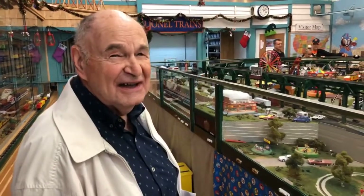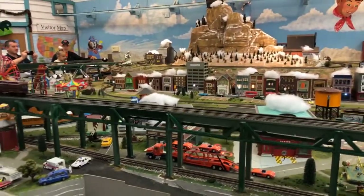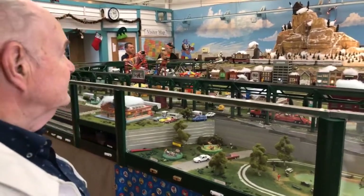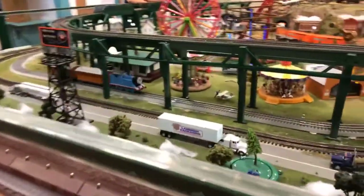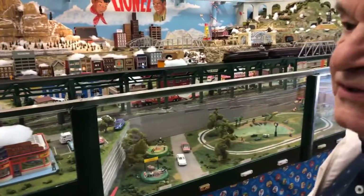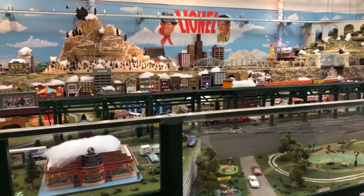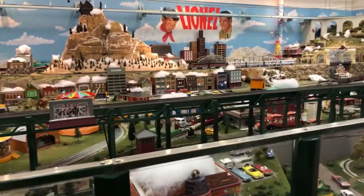We had a little derailment out there on the train ride — that was a lot of fun! How many trains are running here? If they're all turned on, there can be as many as eight running at the same time. And there's a little Thomas the Tank Engine for the little kids — there it is.